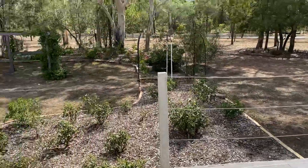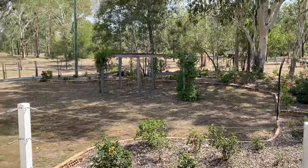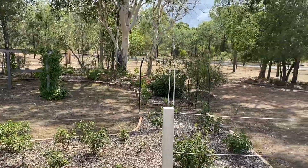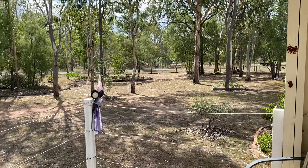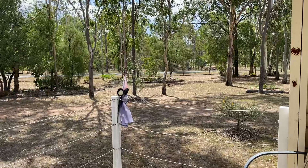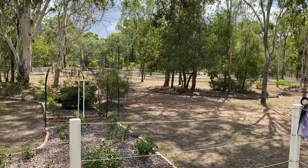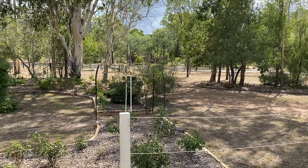French doors lead out to a front deck that overlooks the nice garden area with all those plants to attract the birds. This property is definitely worth putting on your inspection list. The owner has set what we consider a very realistic price and she's ready to move, so get in and have a look.